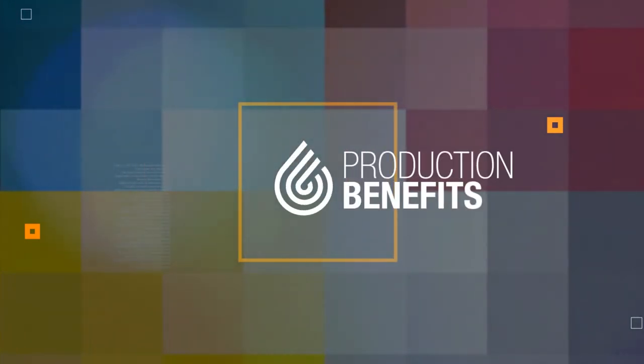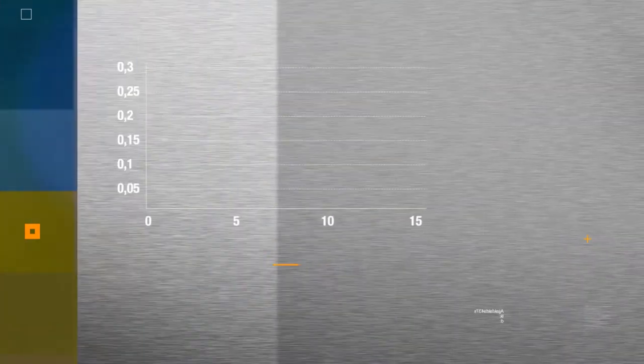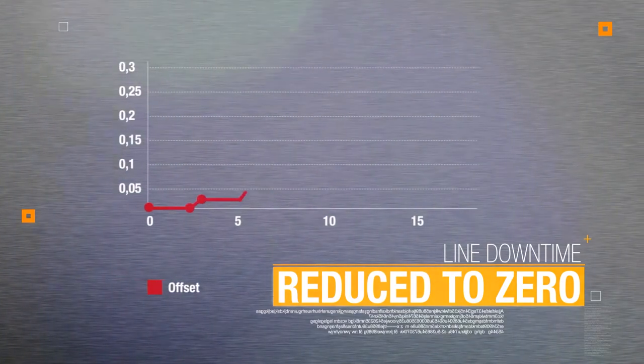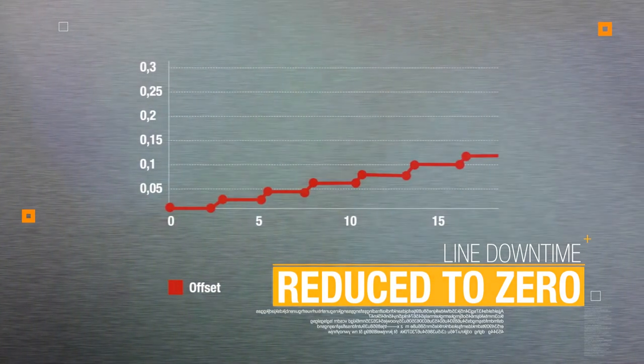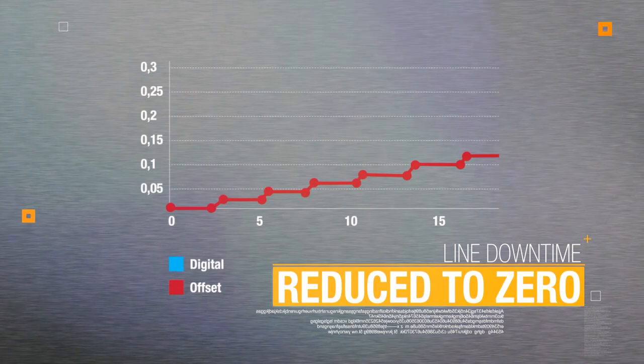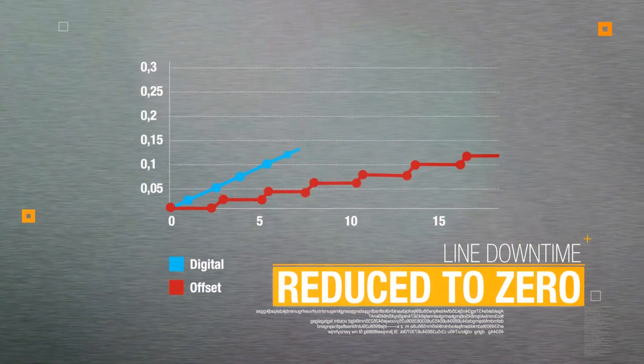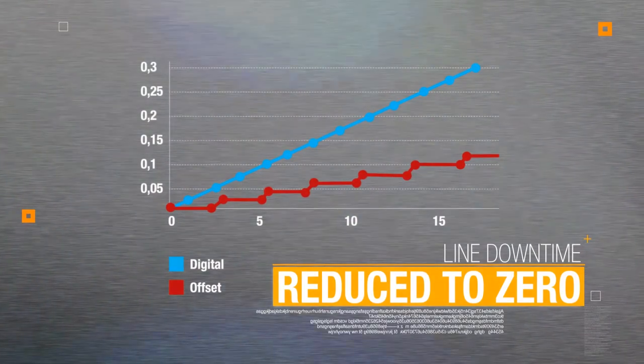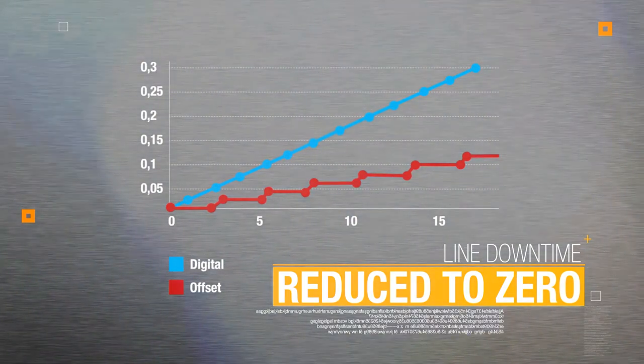Production benefits. Line downtime reduced to zero. Digital printing technology allows the manufacturer to handle full production. In fact, this technology directly controls the printing output, avoiding any line downtime on decoration changeover.